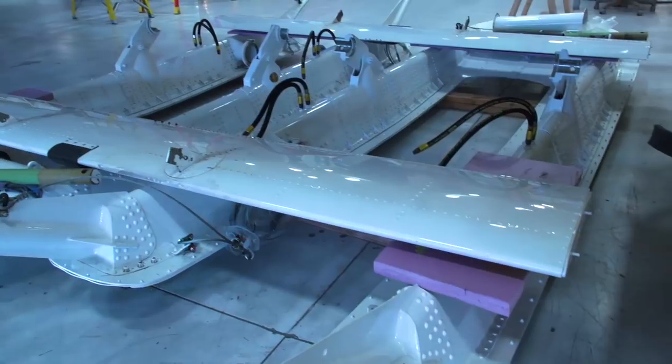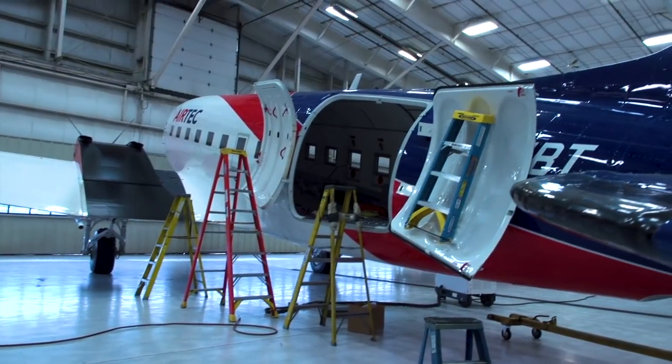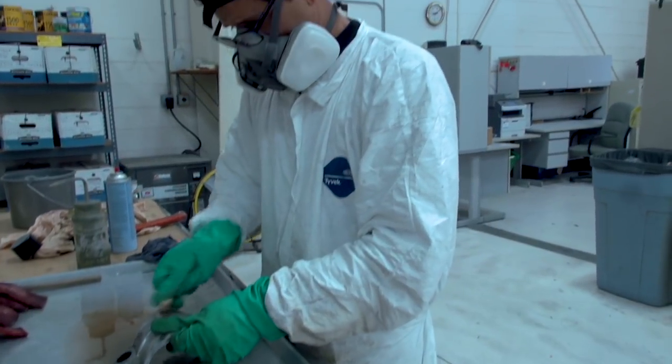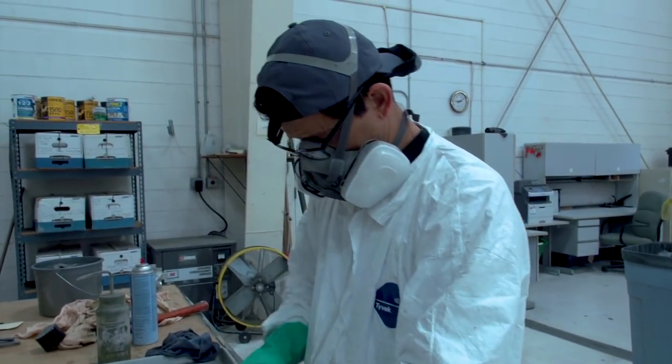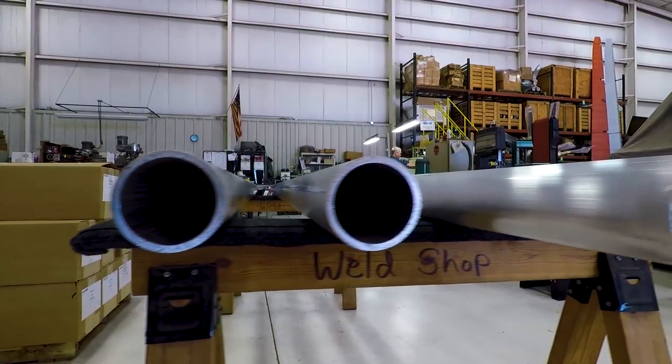We're the only people in the world that do this — Basler Turbo Convergence here in Oshkosh, Wisconsin. It's a lot of bragging rights. We have a lot of really good, high-quality people that have been here more than 20 years. I would say three-quarters of our staff have been here more than 20 years.